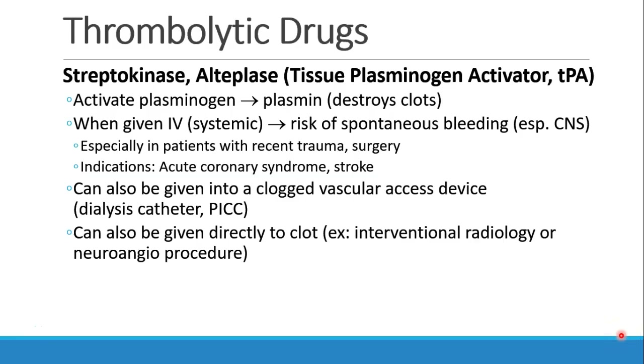Now we're going to talk about thrombolytic drugs — drugs that break down clot — like streptokinase, alteplase, tissue plasminogen activator, and so on. These drugs activate plasminogen, which is then turned into plasmin, and that destroys clots.